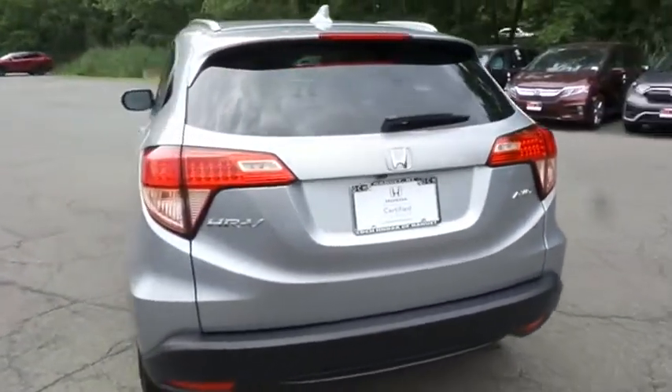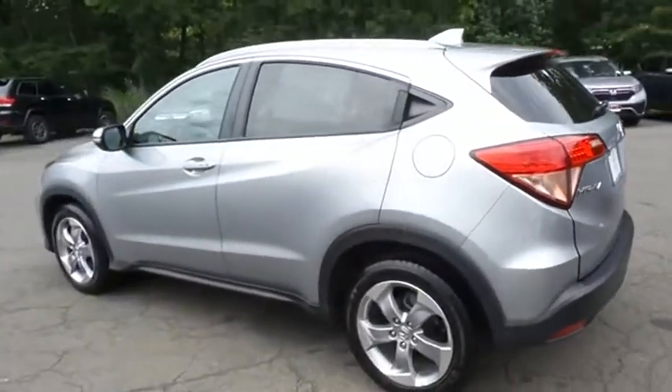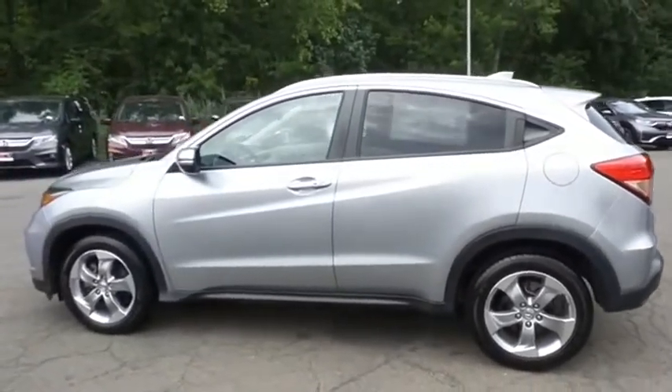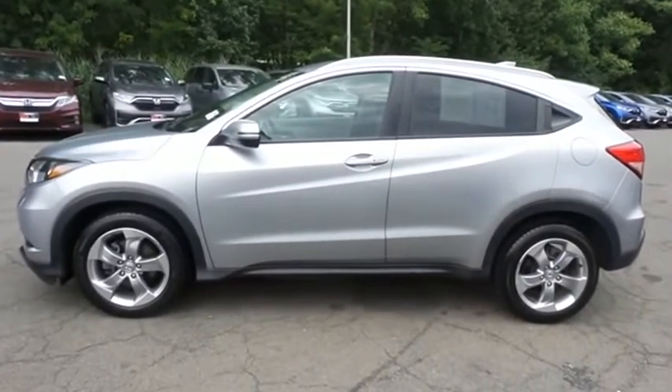This gorgeous HR-V EXL has just arrived at Honda of Nanuet. It only has 36,000 miles, has gone through a comprehensive 182-point inspection, and is backed by a seven-year, 100,000-mile powertrain warranty.